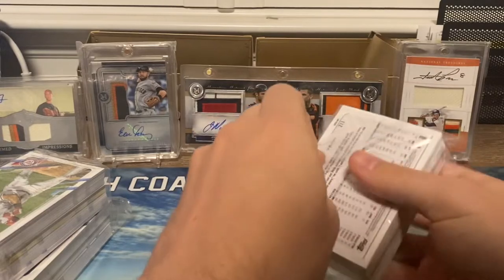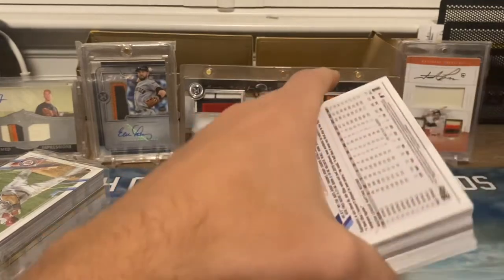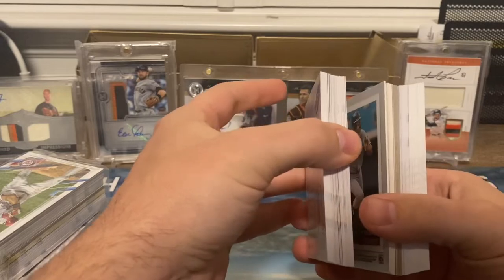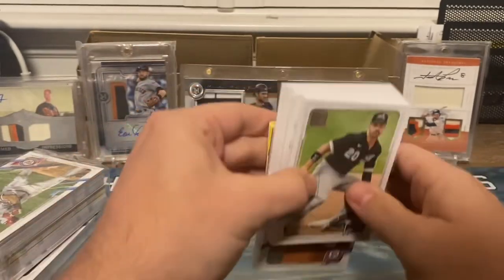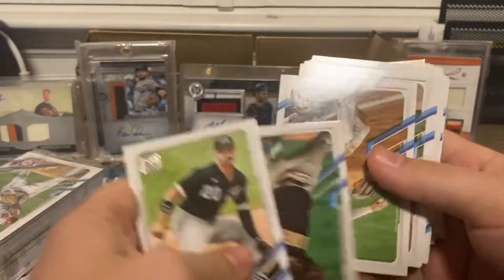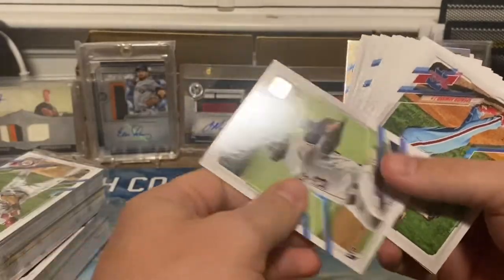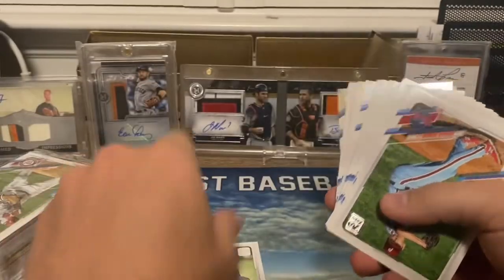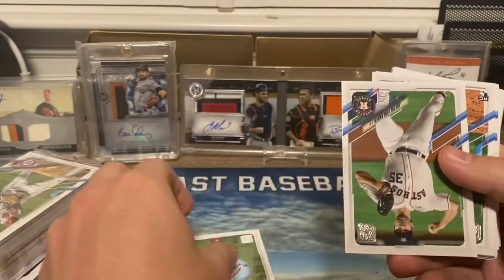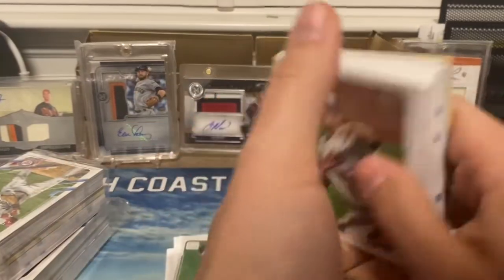I've had a lot of fun opening 2021 Topps Series One this year — hope everyone has had the opportunity to as well, I know it's been rare to find. Pulling from the back: we've got Mendez. I'm not going to go over all the base names, I'll highlight key rookies. We got Christian Javier — I think he got injured in spring training, not sure how serious. Spencer Howard. Deivi Garcia — I think he's the top Yankees rookie in this product.